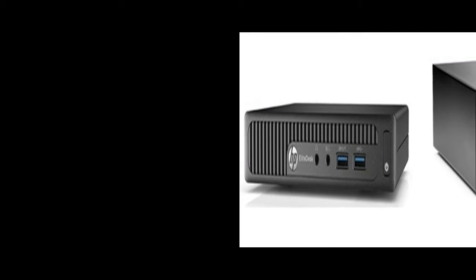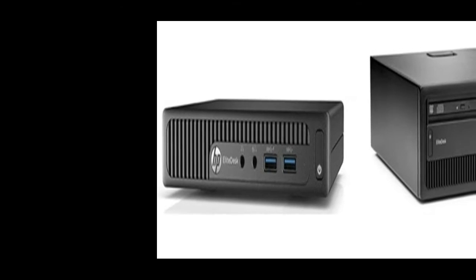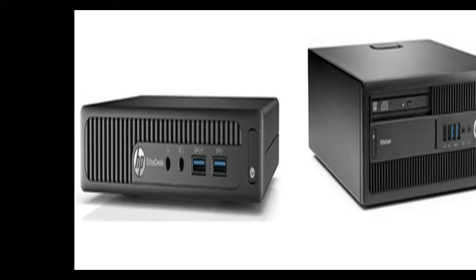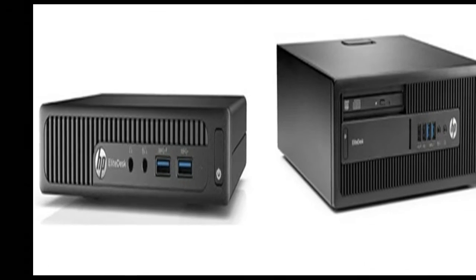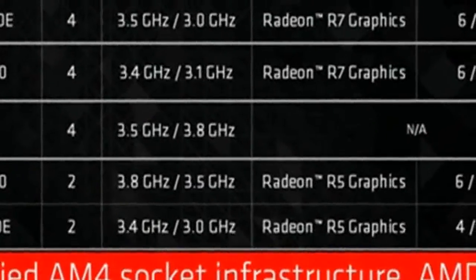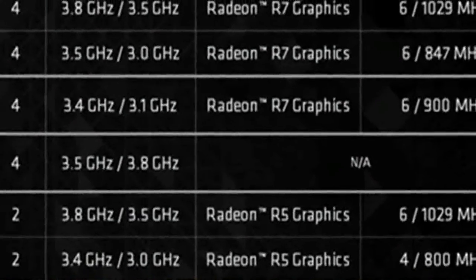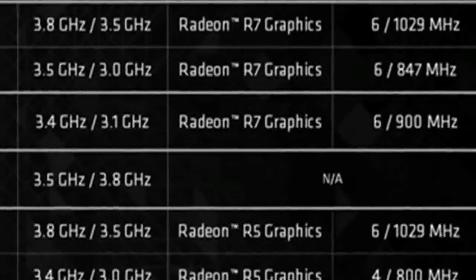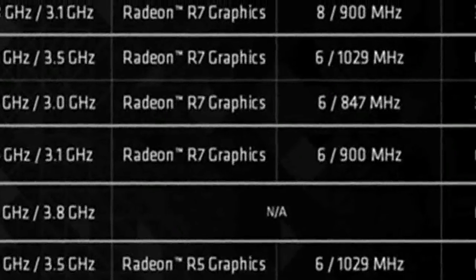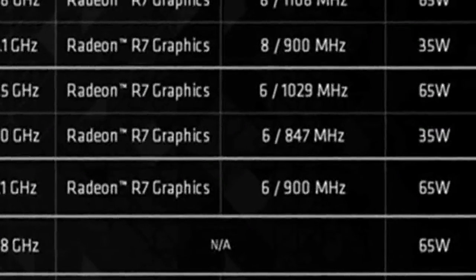Earlier, on the first day of summer, AMD introduced 28nm mobile processors Bristol Ridge and Stony Ridge, which became part of cheap laptops from Acer and HP. Three months later, Advanced Micro Devices announced the future supply of desktop APU Bristol Ridge using socket AM4. Systems from manufacturers HP and Lenovo will be available in the second half of 2016 — that is, likely this fall.